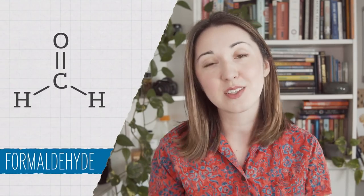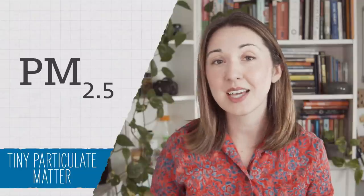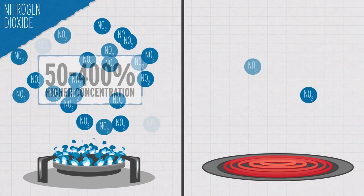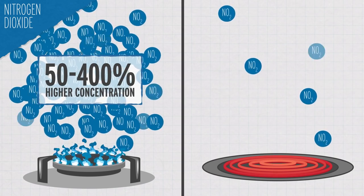Gas stoves can also give off small amounts of things like carbon monoxide and formaldehyde, as well as particulate matter, which can get way down into your lungs and cause or exacerbate lung and heart problems. Research has shown that homes with gas stoves can have 50 to 400 percent higher concentrations of nitrogen dioxide than homes with electric stoves. And unfortunately, while the EPA regulates air quality outside your house, it doesn't regulate the air quality inside your home, so it can just get real gross.